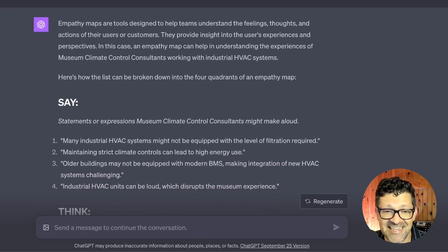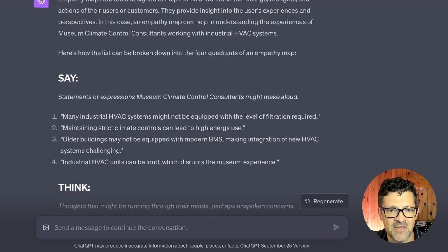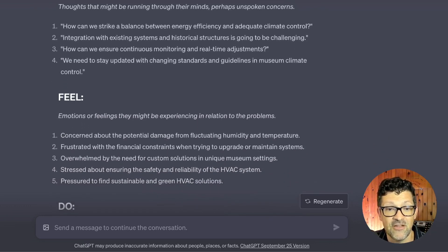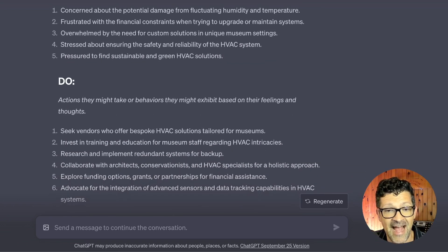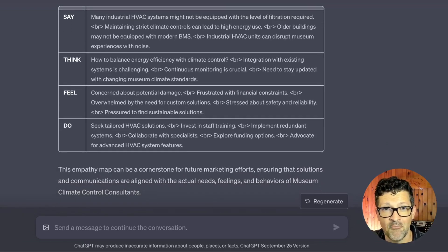This is something that really would take many days of work previously. You're getting into the heads of these niche B2B audiences and doing it in a much faster, much more efficient way than doing surveys. I've surveyed many thousands of people and worked on focus groups, and I have to say those two prompts destroy all of that at a tiny fraction of the time and cost. Here are things this audience might say, things they might be thinking but afraid to say, things they might be feeling, and actions or behaviors they might take. Then ChatGPT 4 maps this out into a beautiful empathy map that can really serve as a cornerstone for your content marketing campaign.